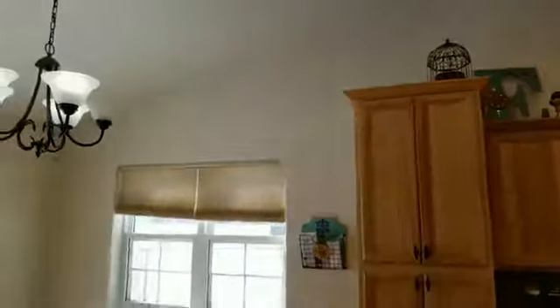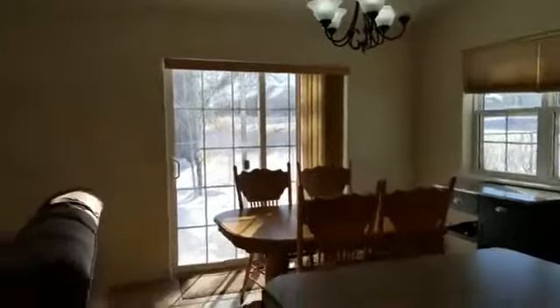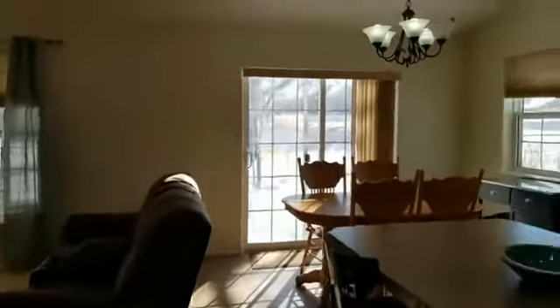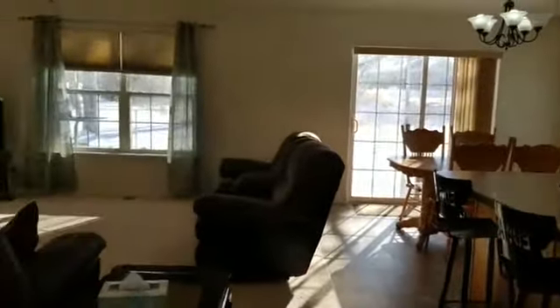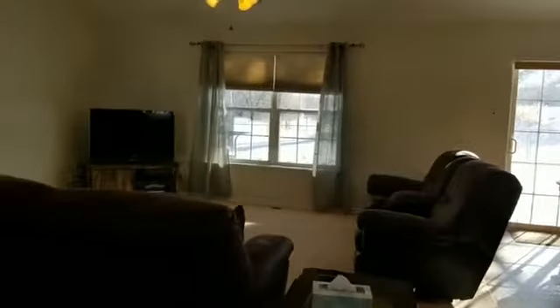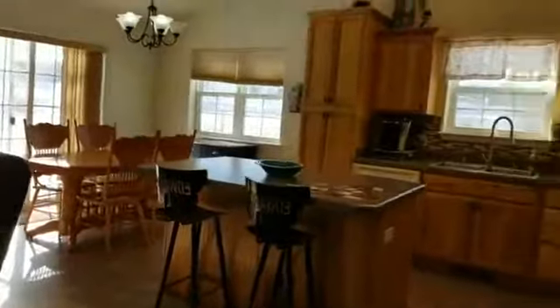Very roomy. Nice vaults. Just real nice neutral colors. This house does have surround sound in the living room, as well as the master suite, and it also goes out to the deck for nice entertaining space.